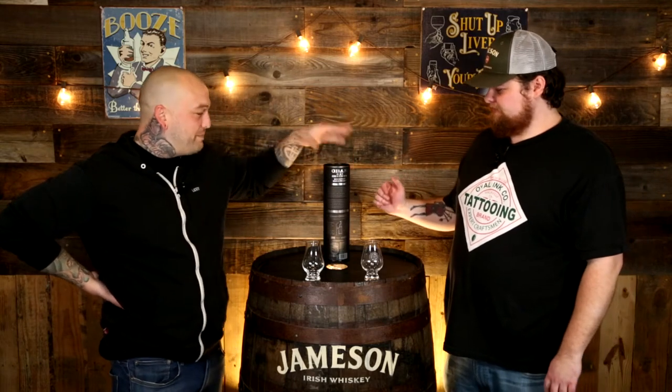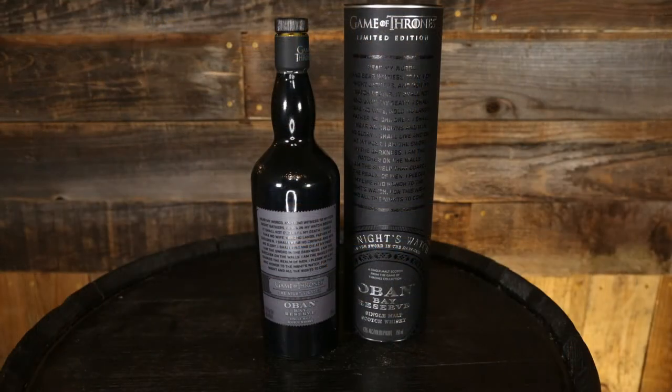Welcome back to Whiskey Nixon. I'm Sugar Bear, I'm Kurt, and we're reviewing Oban Bay Reserve Game of Thrones Edition. Is that the front or is that the back? It's hard to tell because the whole thing is just covered in text.